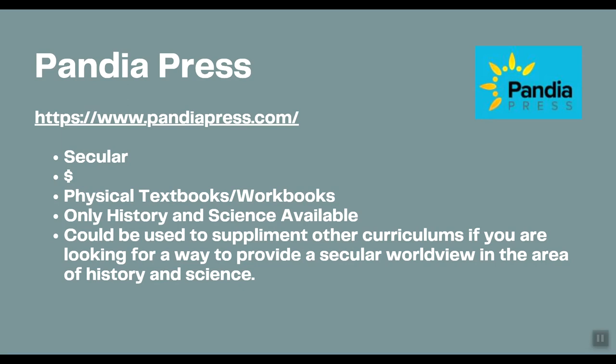Now we have Pandia Press — this is the secular option I had to look very hard to find for secular homeschoolers. Pandia Press has physical textbooks and workbooks, but it only covers history and science. I think those are the two subjects where it would matter most to a secular homeschooling family that the curriculum is secular. You could potentially find other resources for the remaining subjects elsewhere.